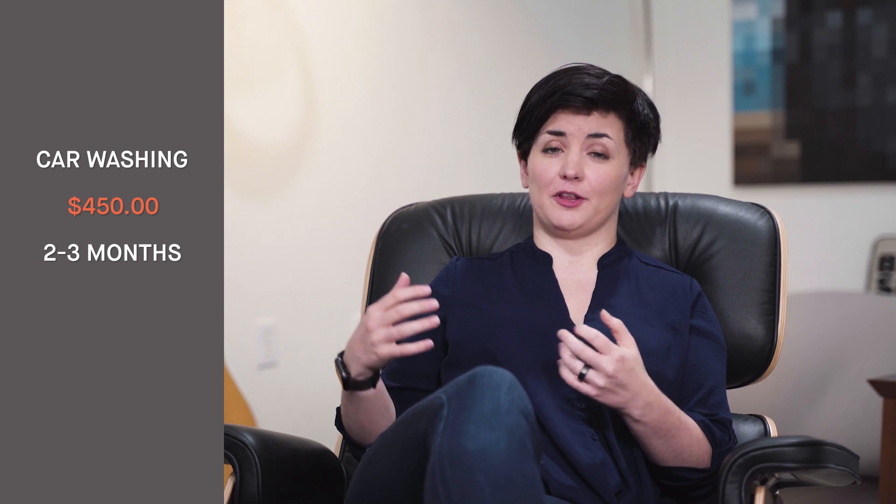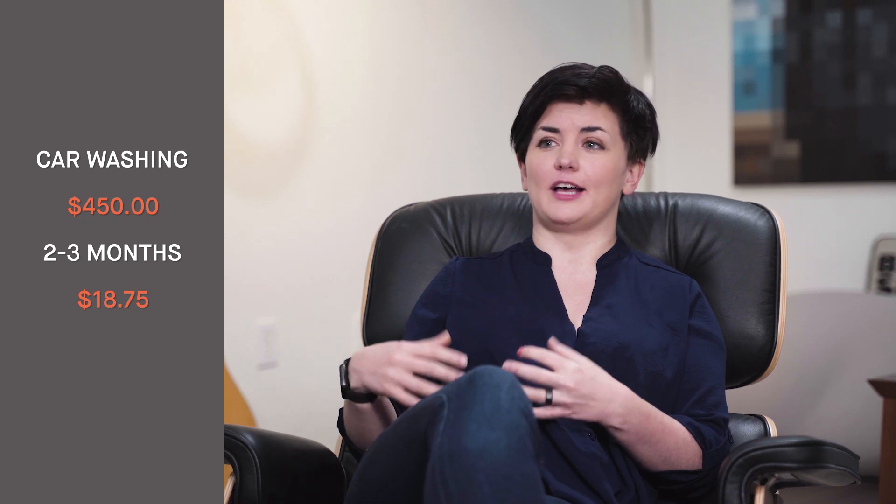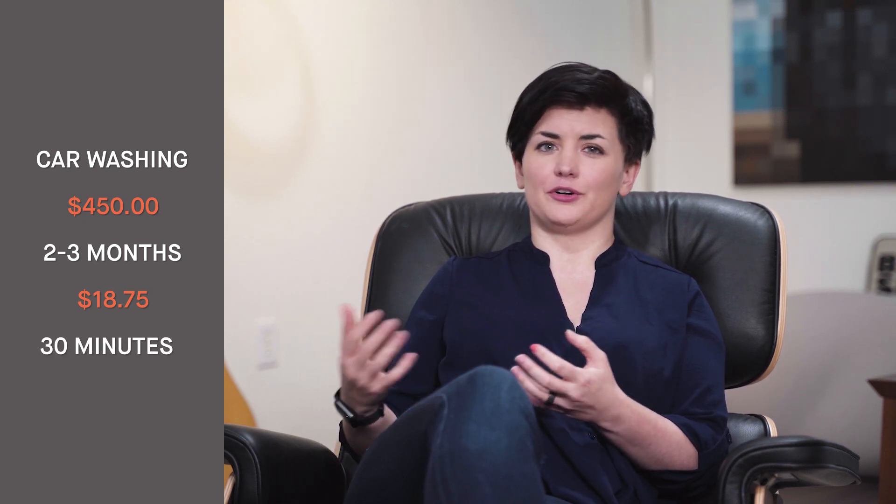Next was car washing. I wanted to make sure the car was clean, so I brought it to my local car wash where I have an unlimited deal. I paid $450 for a year, washing it two to three times a month on average — that works out to about $18.75 per wash. It also took me about 30 minutes of my time to go drop it off and pick it up.